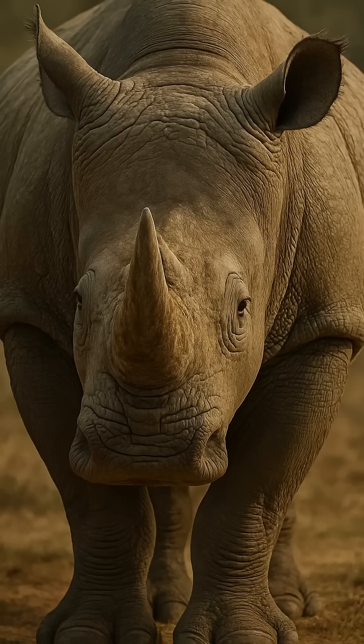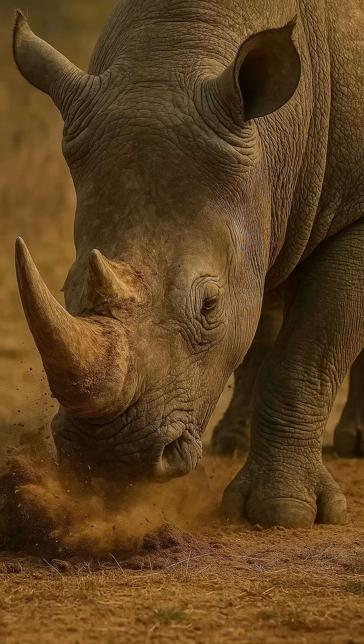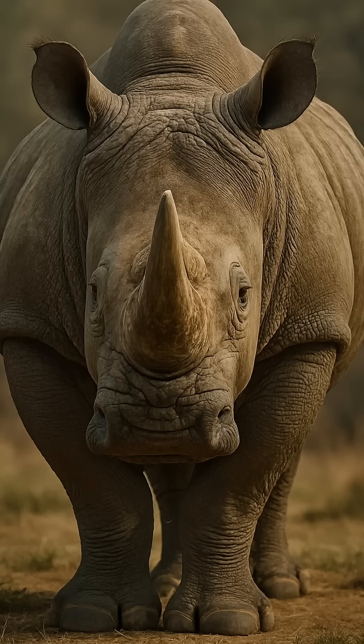Strong, armored, slow. The rhinoceros is not just nature's armored vehicle — it is an ecosystem tank. Observe what it actually does.